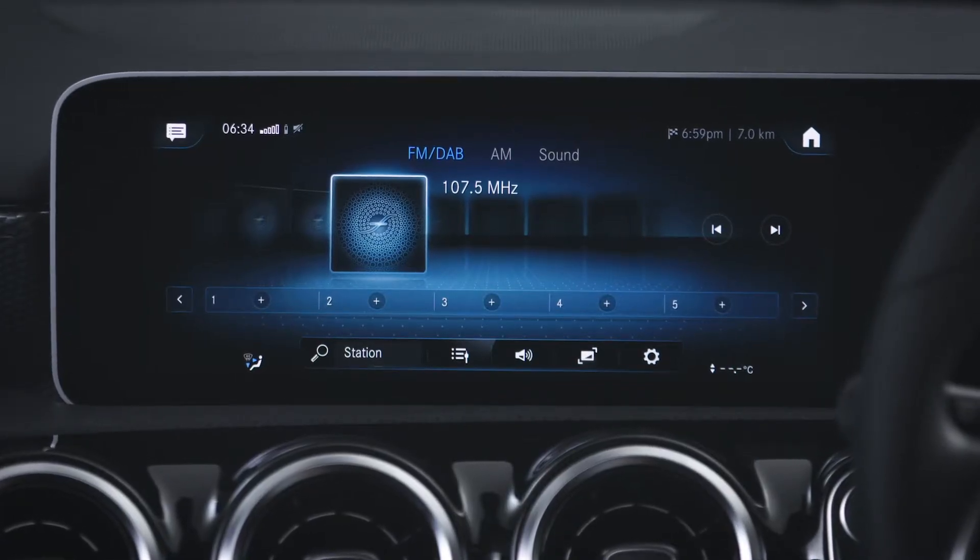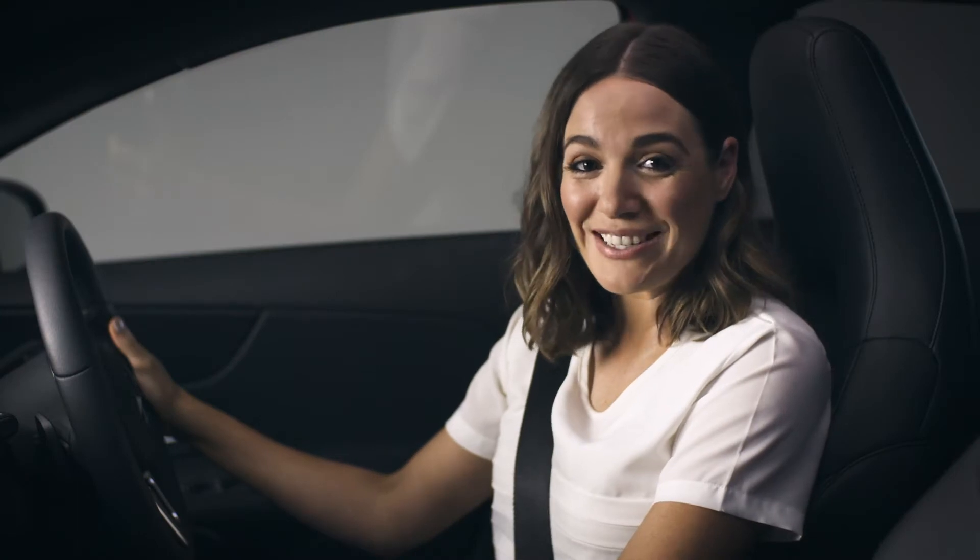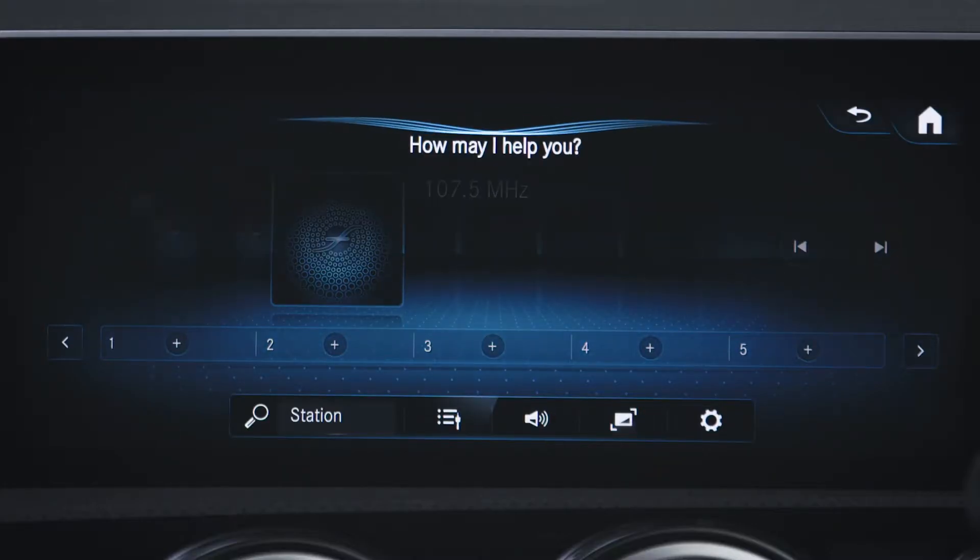Or you can directly dial a phone number simply by reading out the digits. If you're listening to the radio, tell Mercedes when you want to change the station. Hey Mercedes. Play radio station Kiss FM.